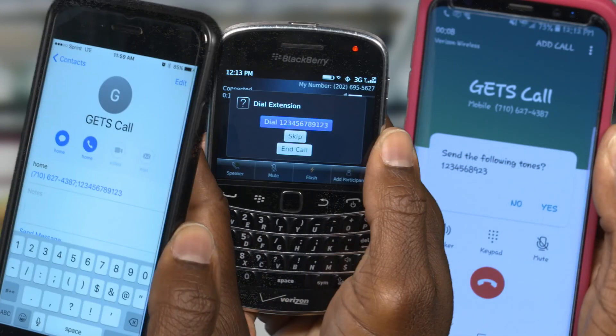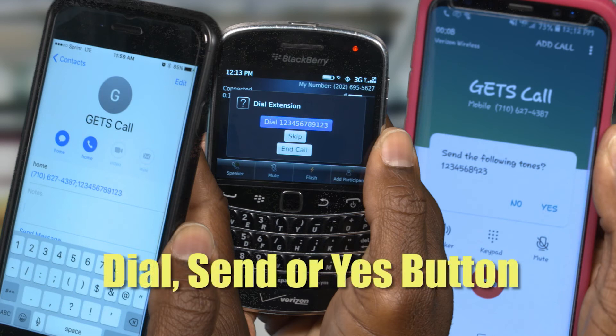When you need to make GETS or GETS and WPS calls to these contacts, the GETS and WPS data are already entered for you. With both scenarios, you may be prompted by your phone after each wait period in order to transmit the GETS PIN and/or destination number. These screenshots provide examples of the wait prompts you may see. In each case, simply push the dial, send, or yes button, and your phone will automatically transmit the PIN or destination number, saving you a lot of time and hassle.